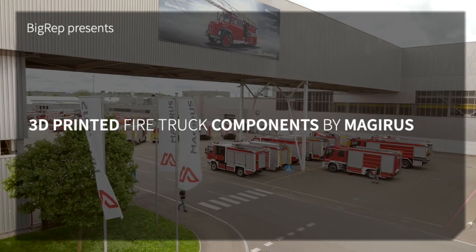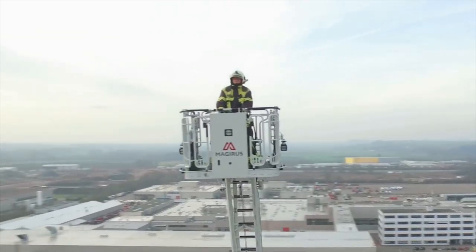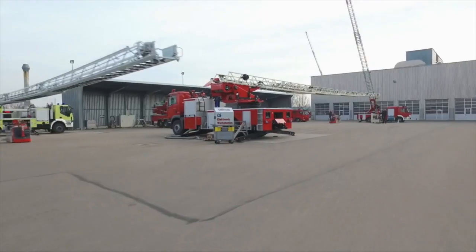Magirus is the world leading manufacturer of firefighting appliances. We produce fire trucks, tank pumpers and turntable ladders.